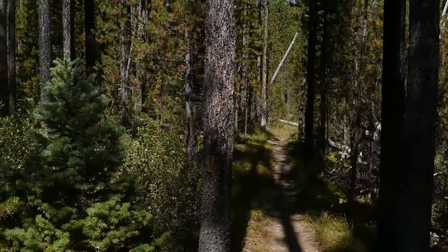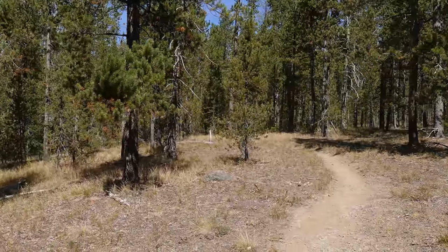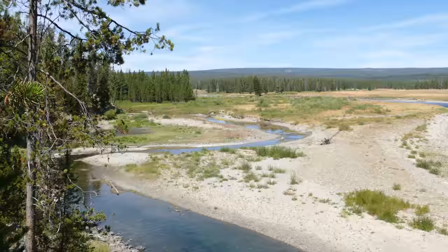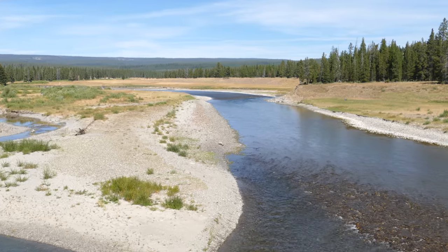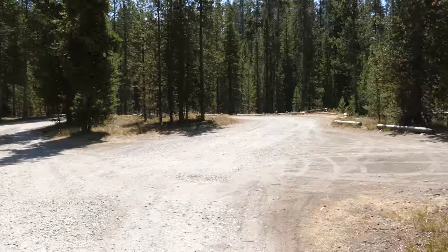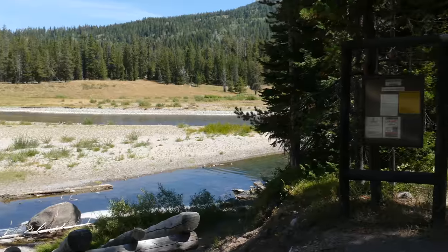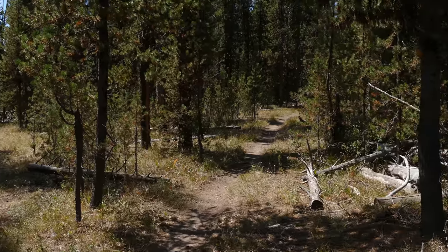You can look upstream and downstream — really cool section. Then you go away from it for a little bit and come right alongside the road through the trees, and eventually work your way back over to the Snake River where it opens up into this really big meadowy area. That's actually the end of the trail — a boat launch just south of the south entrance of Yellowstone National Park. You could start there if you wanted to and do an out-and-back.